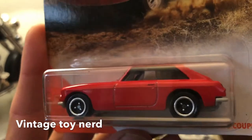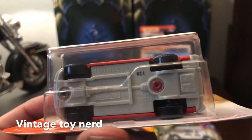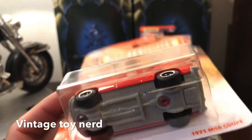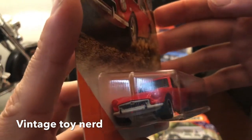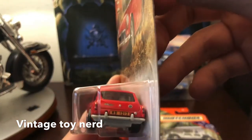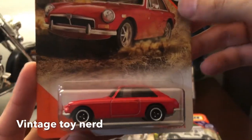It has nice wheels, even though they're plastic, and some nice paint applications which I love. Really good detail front and back — well, except it has no headlights — but other than that I think this is a winner. That's the MGB Coupe.